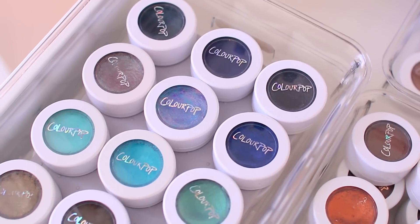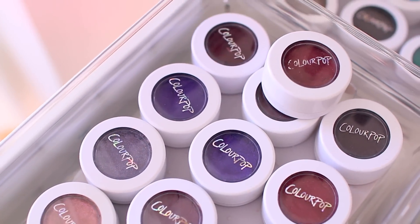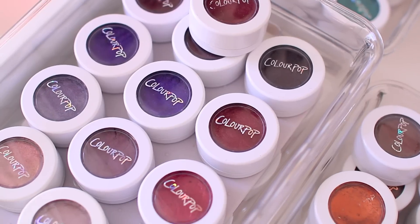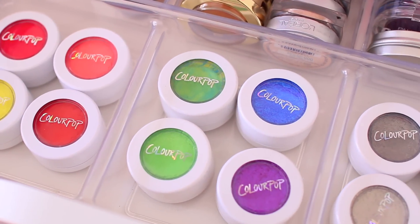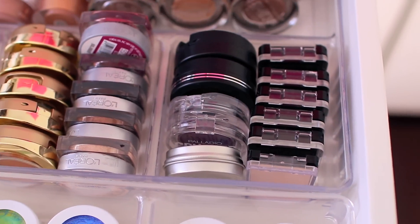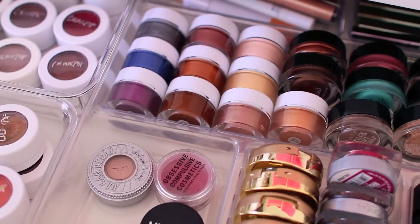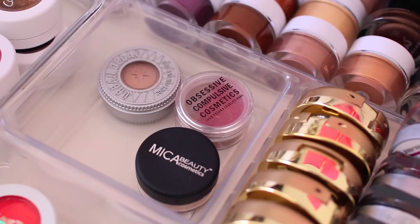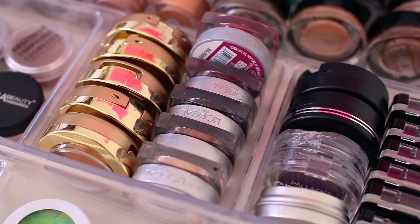I promise to have an updated collection and swatch video for you guys within the next month or two. Make sure you let me know in the comments below what your favorite ColourPop shadow is. I have a few really bright, fun shades as well, and these containers are from Target in the closet section. I've decluttered a lot of my single shadows over the years, and I mainly wear ColourPop shadows, but I do love Milani, Buxom, and Wet n Wild as well.